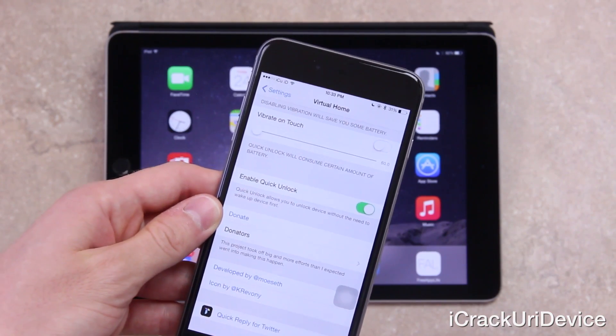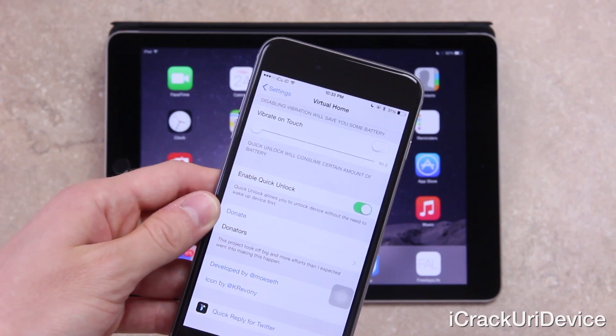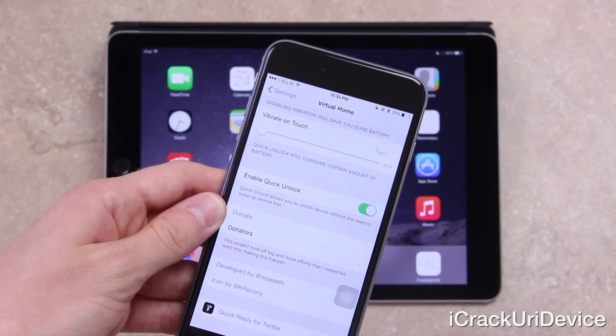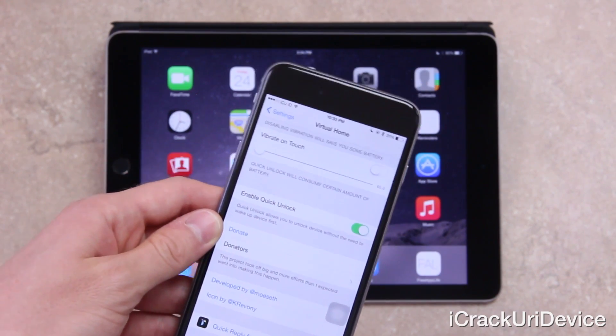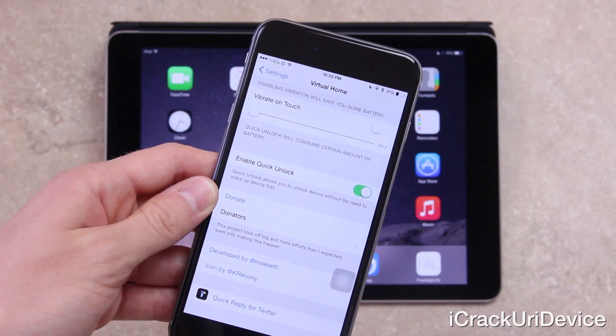I did notice that Quick Unlock won't work every time if you're at the home screen, and sometimes if it's been locked for a long period it won't unlock with Quick Unlock. So expect an update for Virtual Home soon, but overall every other feature works, which is why it made this list.